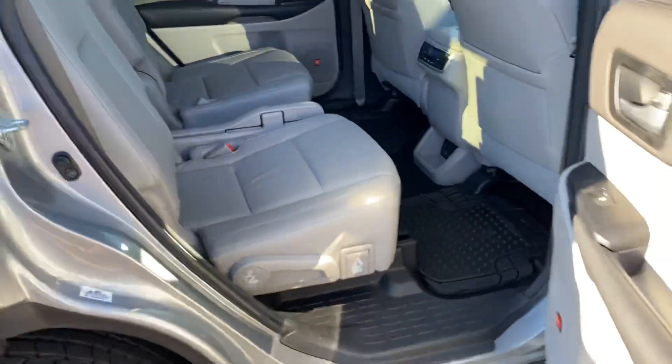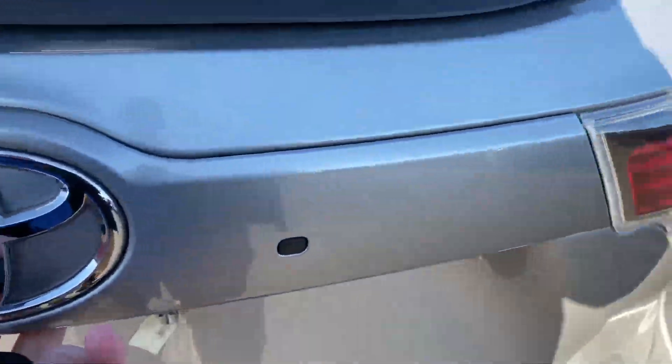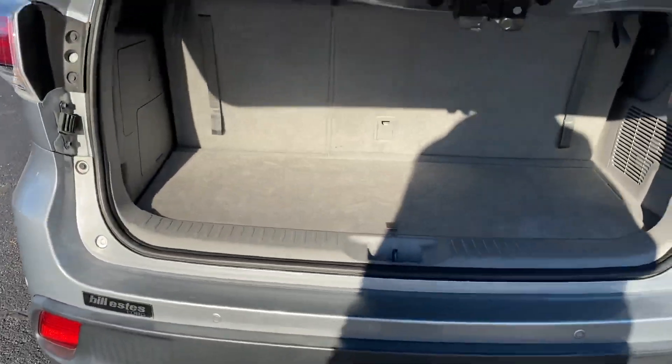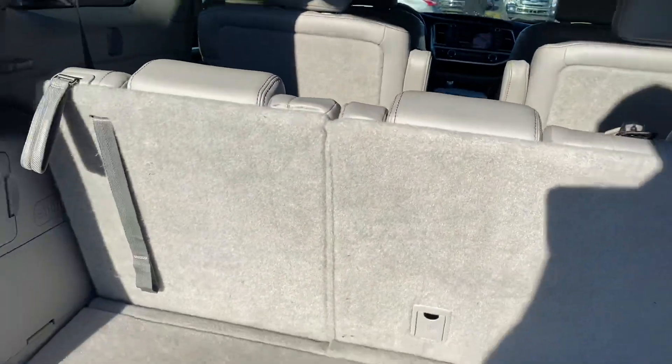Back climate control, back seats as well. Automatic tailgate, backup sensors, backup camera. Seats do fold down if you need extra storage space.